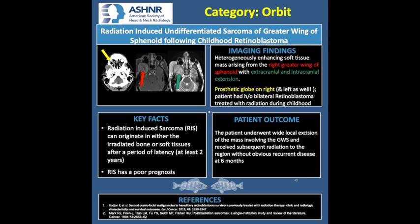The key facts of radiation-induced sarcoma are that it can originate in either the irradiated bone or soft tissues after a period of latency, which could be at least two years. Radiation-induced sarcoma has a poor prognosis. This patient underwent wide local excision of the mass involving the greater wing of sphenoid and received subsequent radiation to the region without obvious recurrent disease on follow-up at six months. Thank you, everyone, for your time and this wonderful opportunity.